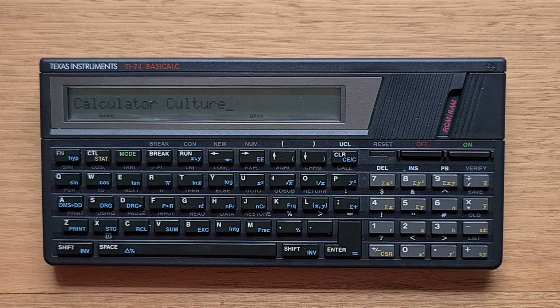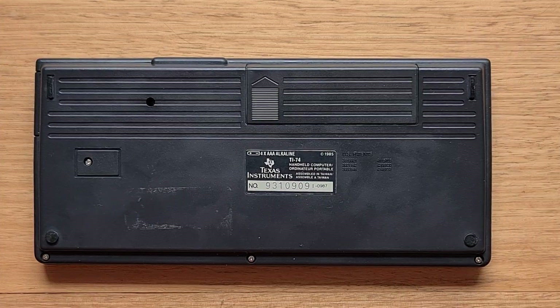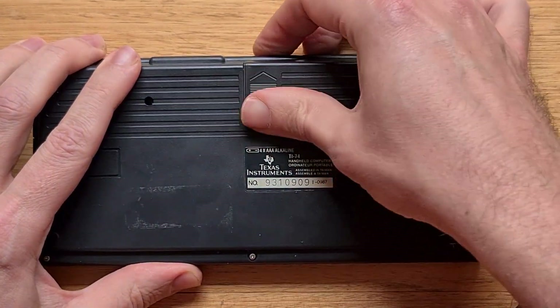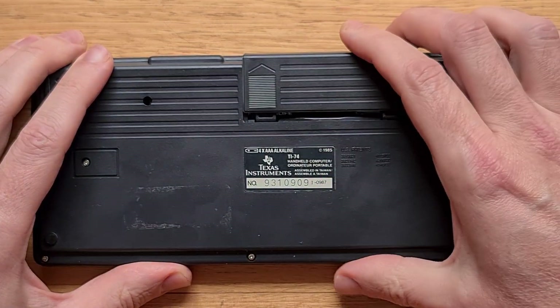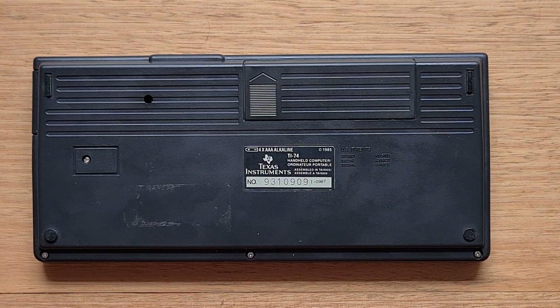Internally, the 74 has a Texas Instruments TMS 70C46 CPU, which interestingly is not the same one as the 95 ProCalc. It has 36K of ROM and 8K of RAM. Turning the device over, we can see it's powered by four AAA batteries. Interestingly, there are a bunch of patents listed on the back — one is a push-button on/off system, another is a method for automatically turning off the display without a timer chip using a counter register that overflows, and another is around TI's algebraic operating system that can evaluate order of operations.